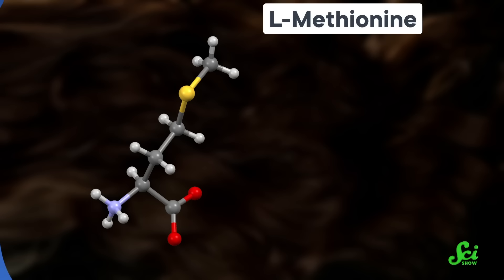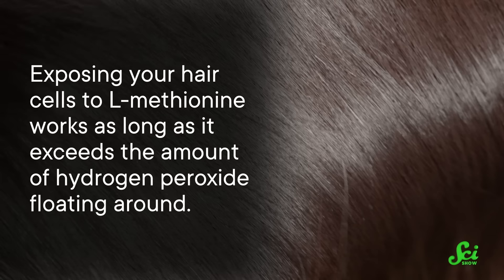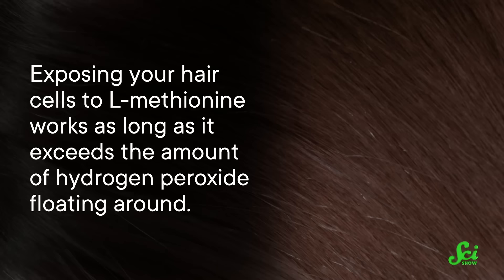Researchers in the UK and Germany are working on ways to prevent hydrogen peroxide buildup around these cells. So far their interventions work in a petri dish, but that's progress. Their goal is to break down hydrogen peroxide and prevent oxidative stress from damaging hair cells. They found an amino acid called L-methionine that does exactly that. Exposing your hair cells to L-methionine works as long as it exceeds the amount of hydrogen peroxide floating around. So in the future, with the approval of a healthcare professional, you might be able to take L-methionine pills to keep your color.